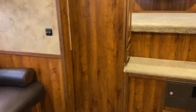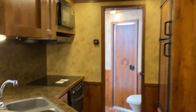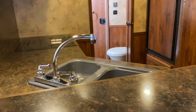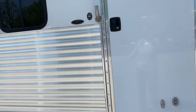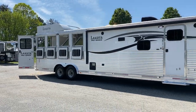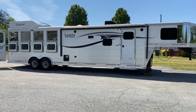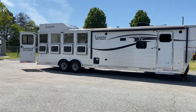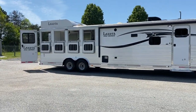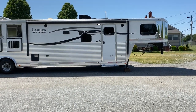So I'm going to spin back around, step back out, and give you just an overall look at the trailer. 2015 Lakota Charger Edition Pro Series — hay rack, drops on the head and the rear, 13 foot short wall bar edition with a slide.